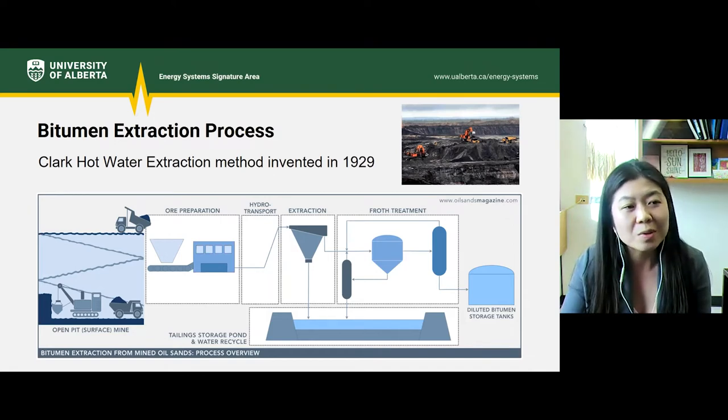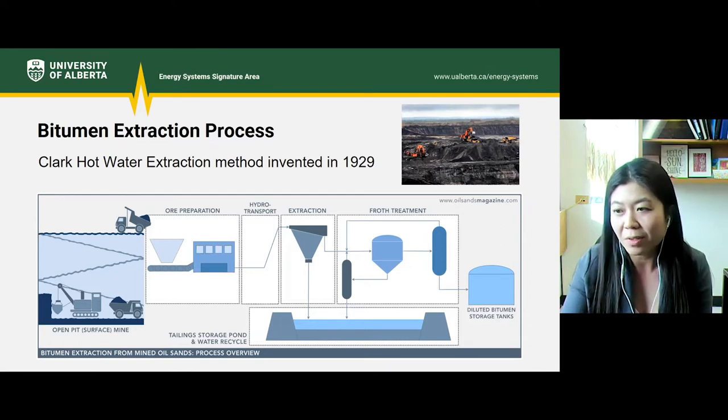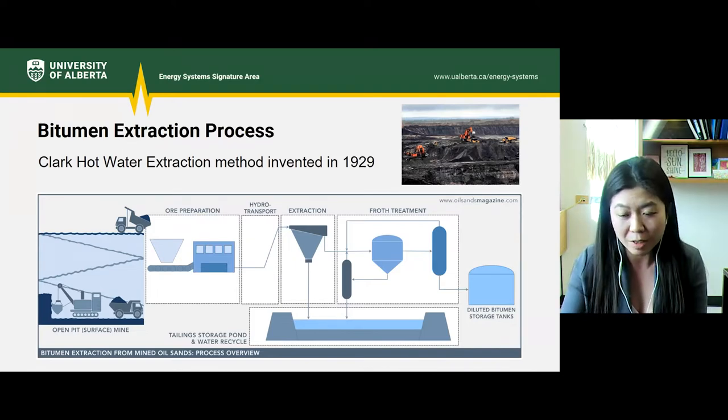Just a tidbit — that process was invented back in 1929 by Dr. Carl Clark, who was a scientist with the Alberta Research Council. InnoTech Alberta is now located on Carl Clark Road just south of the city. In 2020, mined bitumen accounted for about 50% of the total bitumen production in Alberta.